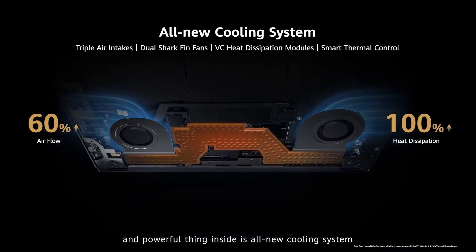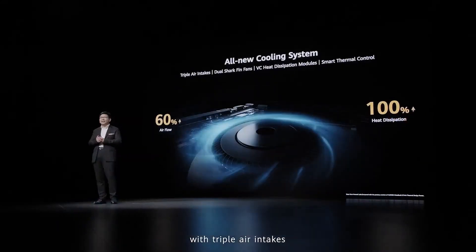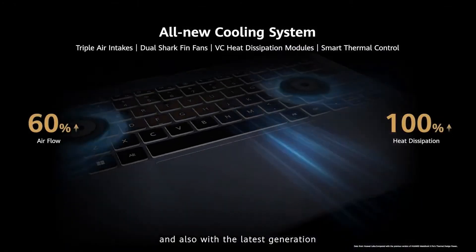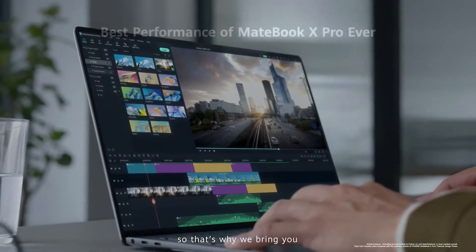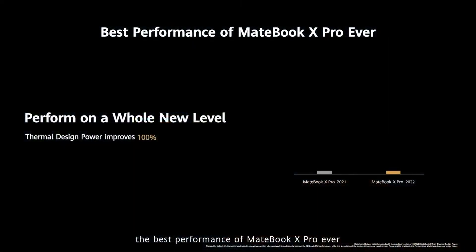The most powerful thing inside is an all-new cooling system with triple air intake. It features dual shock fin fans, as you can see inside, along with the latest generation VC heat dissipation modules, which increase airflow by 60% and heat dissipation by 100%. That's why we bring you the best performance of MateBook X Pro ever.